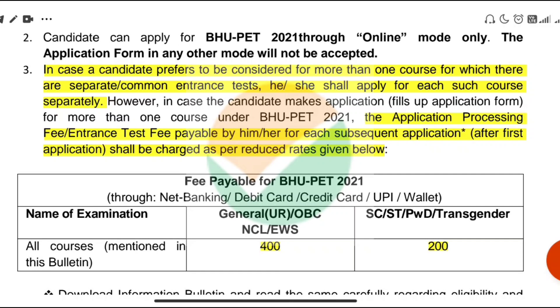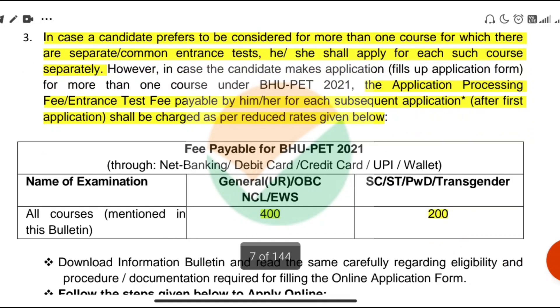Regarding who needs information: if they apply for one of the courses, they can apply for a separate or common entrance test, provided they are eligible for that course. For this, the general category has to pay 400 rupees, and the SC, ST, and PWD category has to pay 200 rupees, with a separate application to be filled for that course.